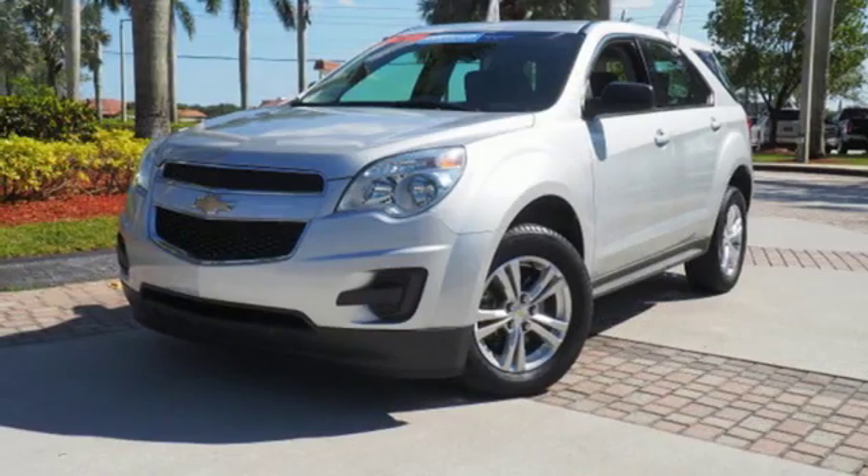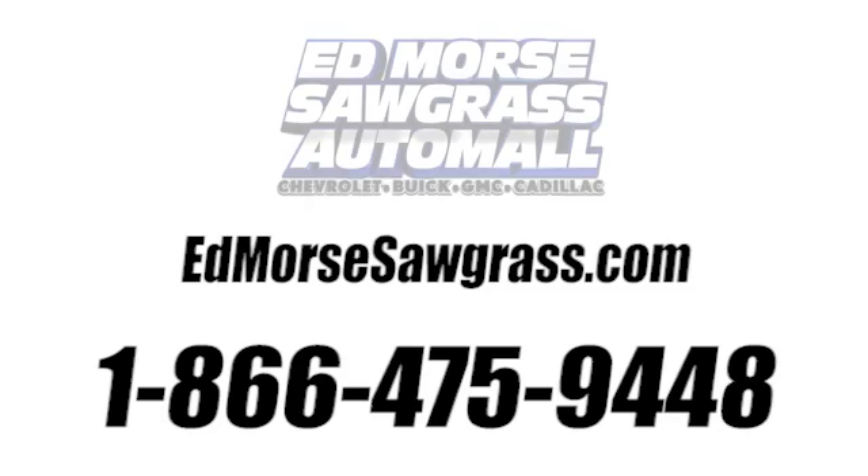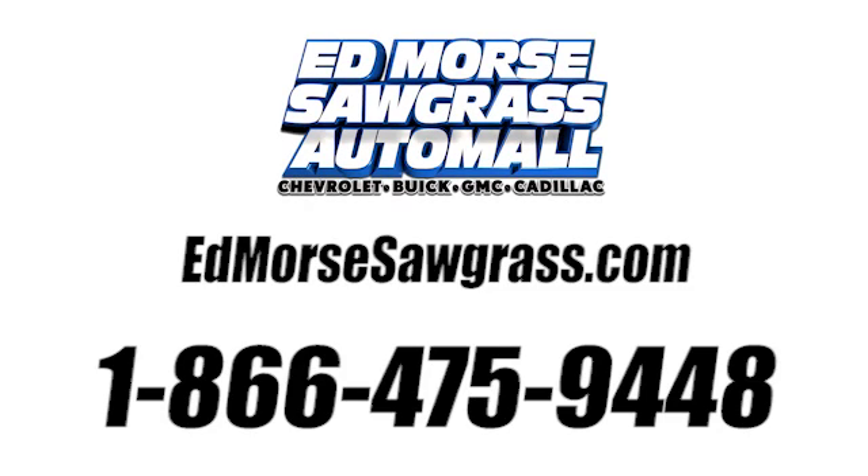This Equinox also offers impressive fuel economy. Come see it today. Call us today at 1-866-475-9448. For value and for service, it's Ed Morse.